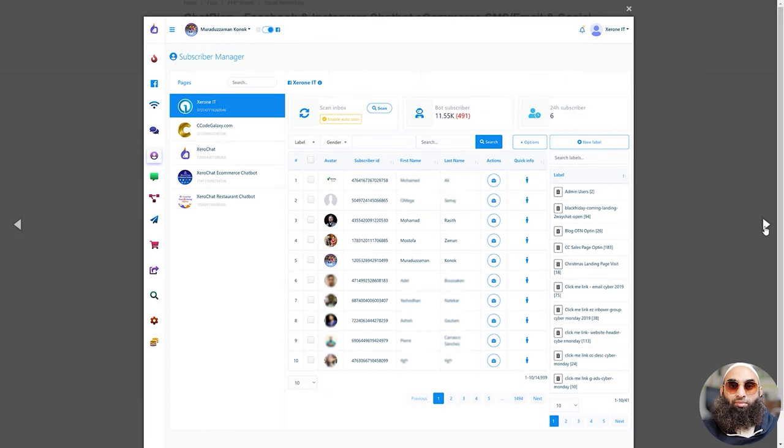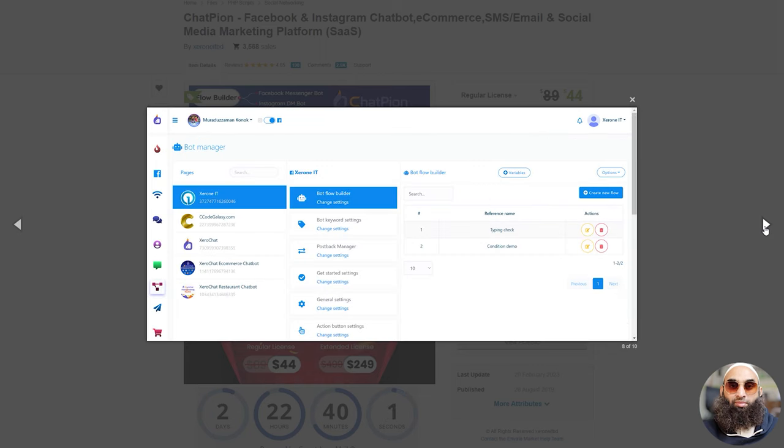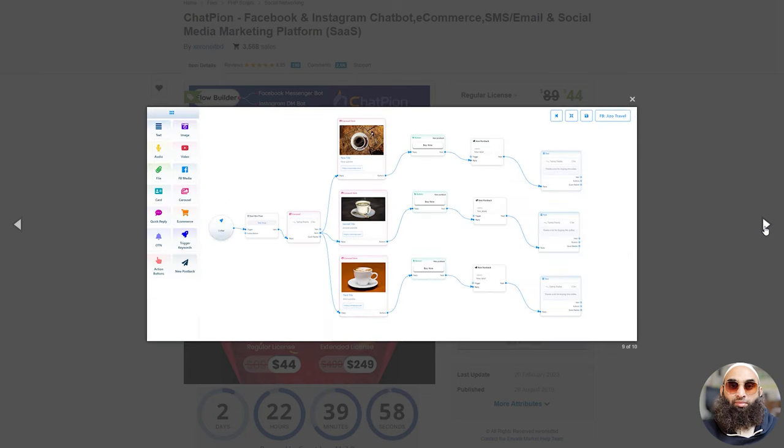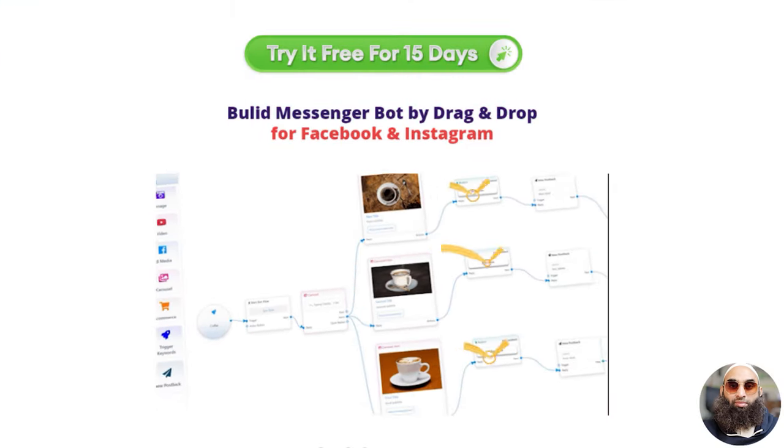Additionally, Chatpion includes SMS and email marketing solutions, an integrated ecommerce platform, and a white label option for customization. Chatpion offers a wide range of features to streamline marketing, engage with customers, and boost sales across multiple channels. Unleash the power of Chatpion.